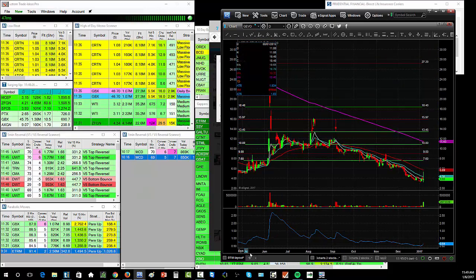We do see reverse splits fairly often in small caps. I don't usually trade stocks below a dollar anyway, so when they pop back up above a dollar — whether from a reverse split or something else — then I'll take the trade.